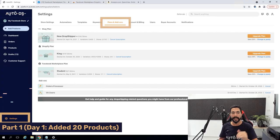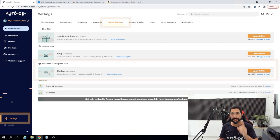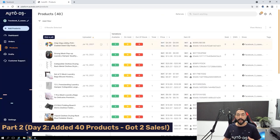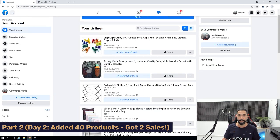One more thing before you get started: make sure you've got the Facebook Marketplace plan added to your AutoDS subscription. Head to Settings, Plans and Add-ons, and make sure the Facebook Marketplace plan is enabled. Then you're ready to start dropshipping on the Facebook Marketplace. These same products we see on AutoDS are the same products visible on my Facebook Marketplace account.